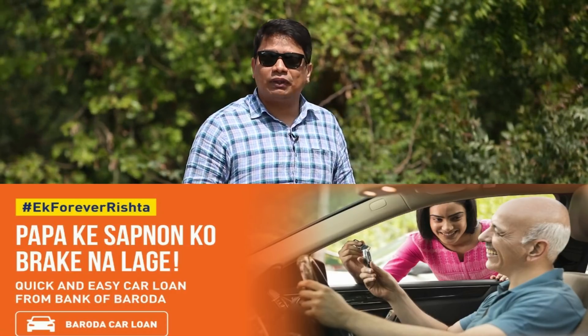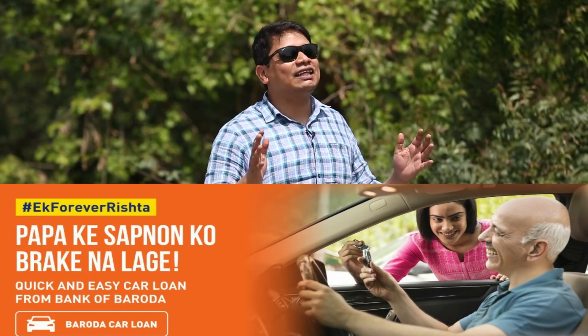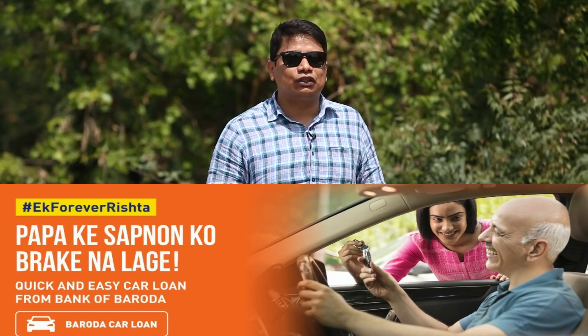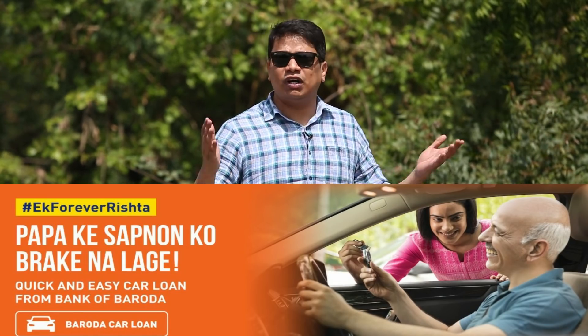If you're planning to buy this car or any other car on a loan, then you should check out the attractive schemes from Bank of Baroda. They offer you 90% of the car's on-road price as loan, and they also offer very attractive schemes with quick dispersal as well as approval on the loan. So go check out Bank of Baroda car loans today — I've put the link in the description box below.